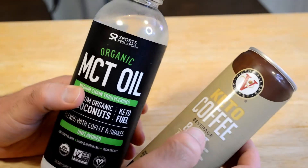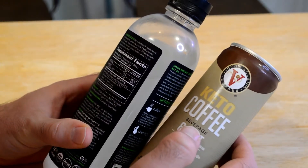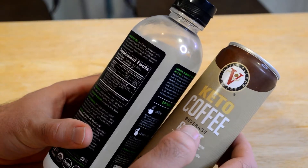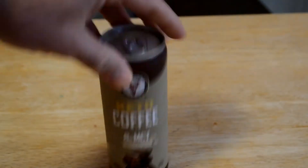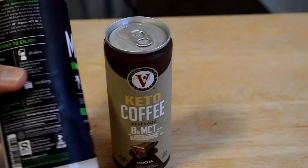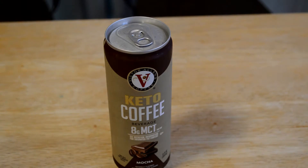This is an MCT oil from Costco, just to give you a little comparison. This has 13 grams of MCT — medium chain triglycerides — and that's in one tablespoon. So it's actually pretty good that this has a decent amount of MCT oil compared to just buying a bottle of it, especially for a buck.